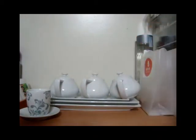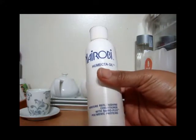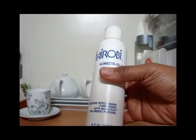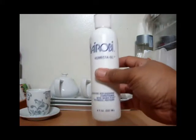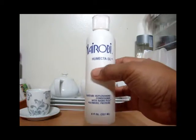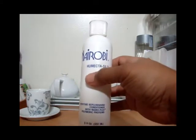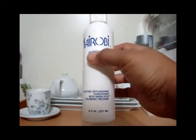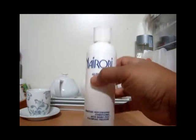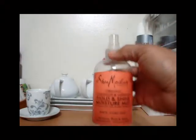I most definitely will be repurchasing this Nairobi — they make the Seal. This is a moisture replenish conditioner and I absolutely love this product. The hair show is coming up and I'm going to get the tub of this. I believe this along with my hair steamer took that crunch and dryness away from my natural hair — I am truly loving this right now.